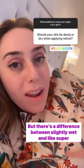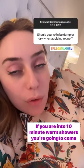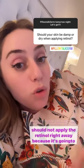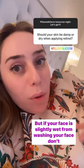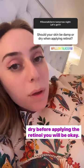Super damp is like after a 10-minute warm shower. If you're into 10-minute warm showers, you're going to come out with your face being more damp, and that is when you should not apply retinol right away, because it's going to get absorbed more and cause more irritation. But if your face is just slightly wet from washing, don't freak out — you don't have to wait 10 minutes for your face to fully dry before applying retinol.